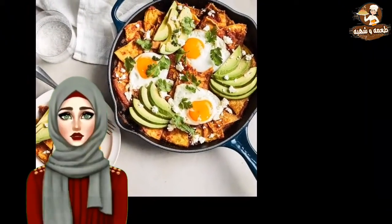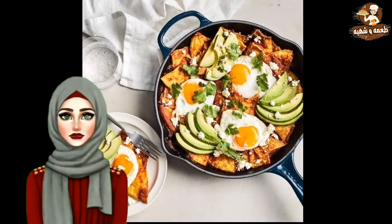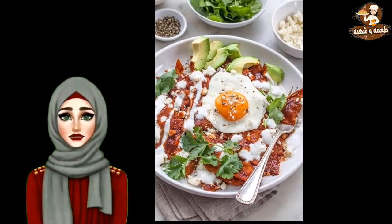Chilaquiles. If you're an early riser and enjoy trying different breakfast dishes from around the world, then you need to try chilaquiles. It's one of the most popular Mexican dishes you'll find on any breakfast menu in Mexico.